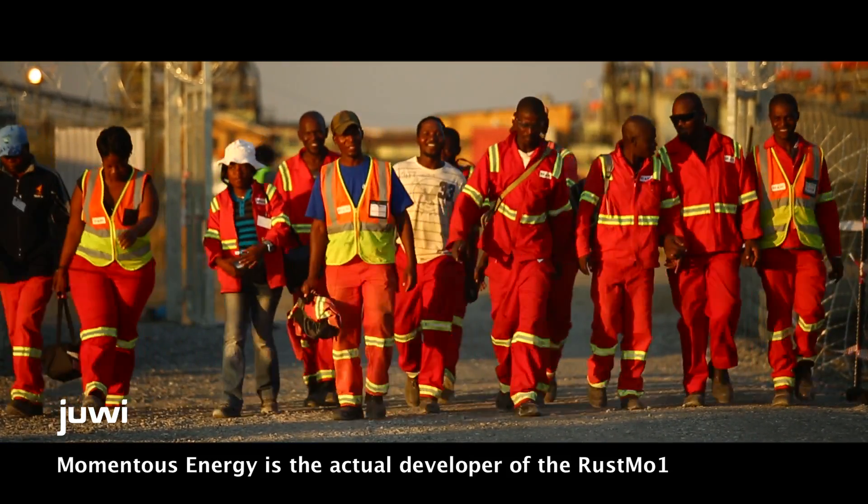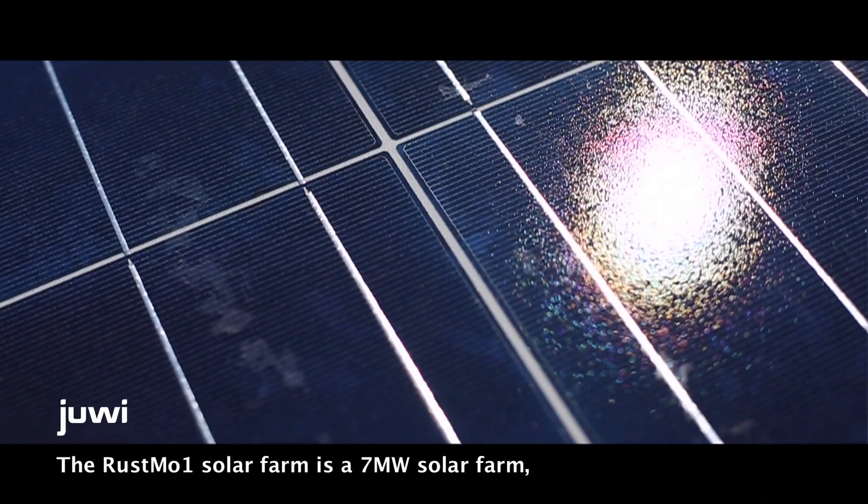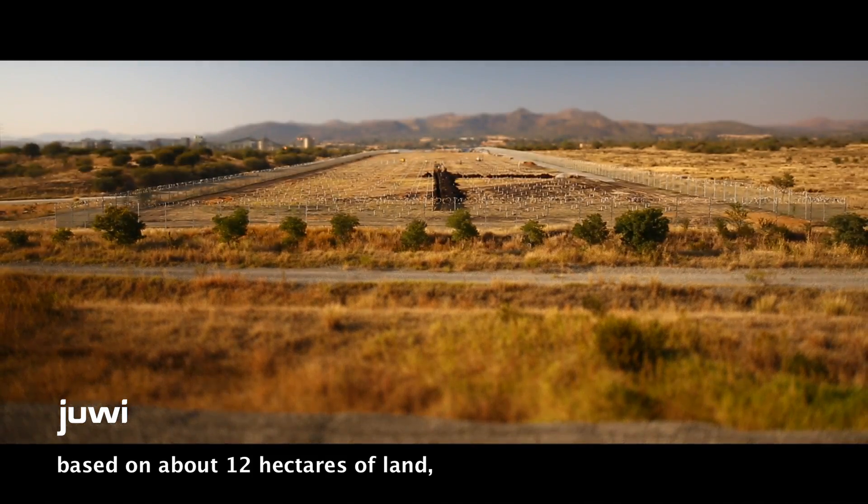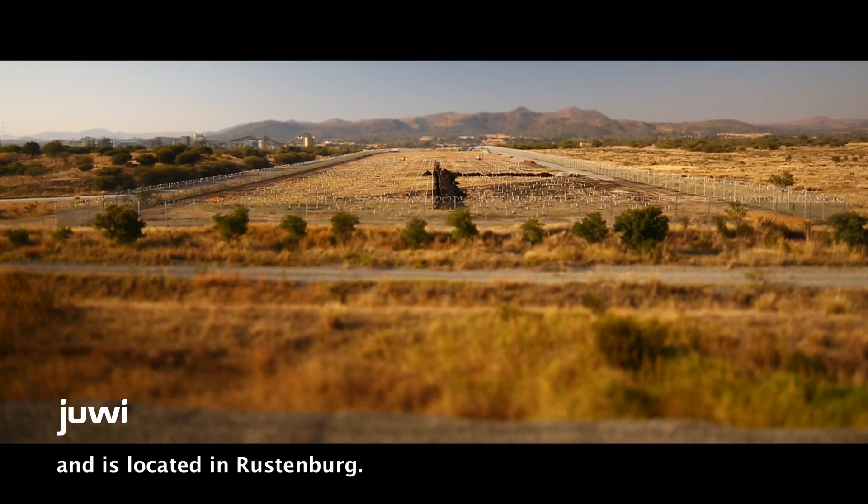Momentous Energy is the actual developer of the Rosmo One solar farm site. The Rosmo One solar farm is a 7 megawatt solar farm based on about 12 hectares of land and is located in Rustenburg.